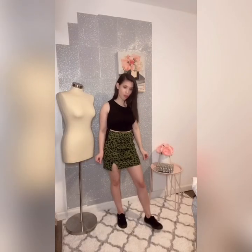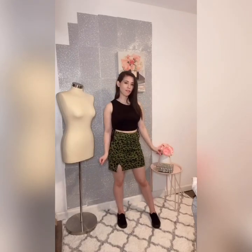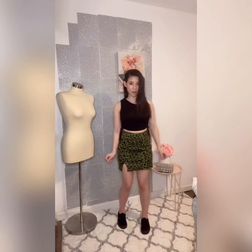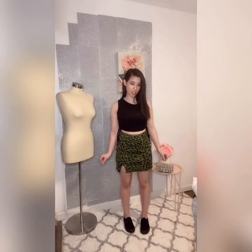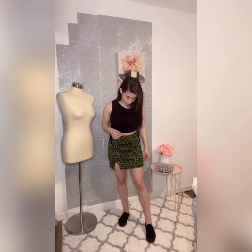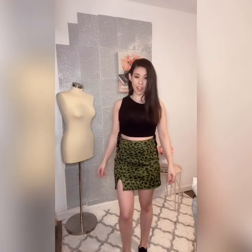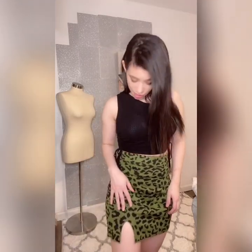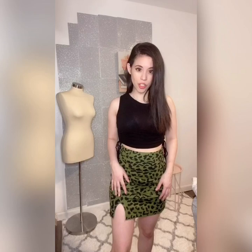Now let's talk about our final look in this video — this is by far my favorite look. I am obsessed with the color of this skirt. I love green, and I paired it with some cute black bands and a crop top to match with the cheetah print. The color — I call it army green, but it's like a seaweed army green. It's a gorgeous green and I am obsessed with it.